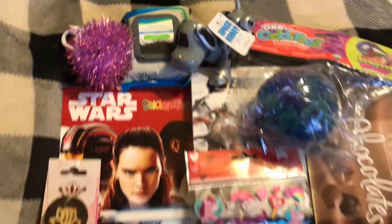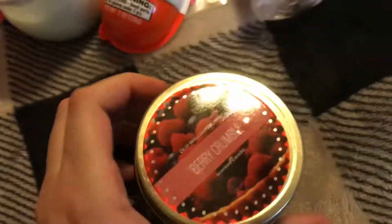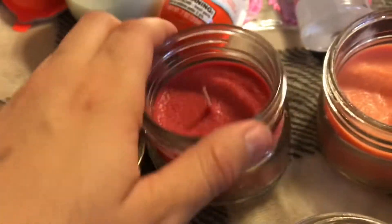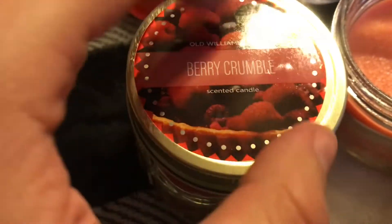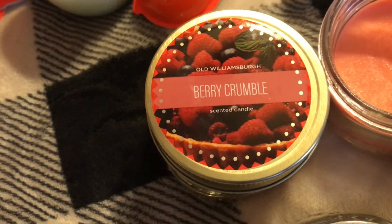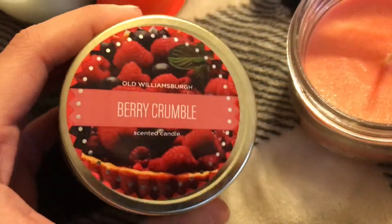Here's everything. First thing we have — I love these candles so much, I always get them. This one is berry crumble, it smells so good. I should have gotten like five of these. I love these candles because you can easily take off the stickers and then decorate it or leave it bare, and you can reuse them.